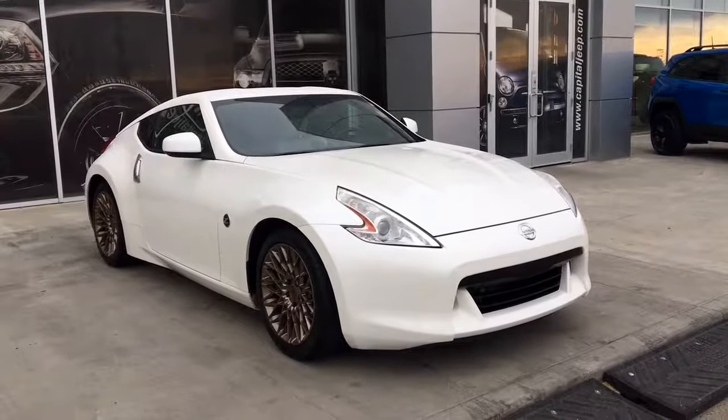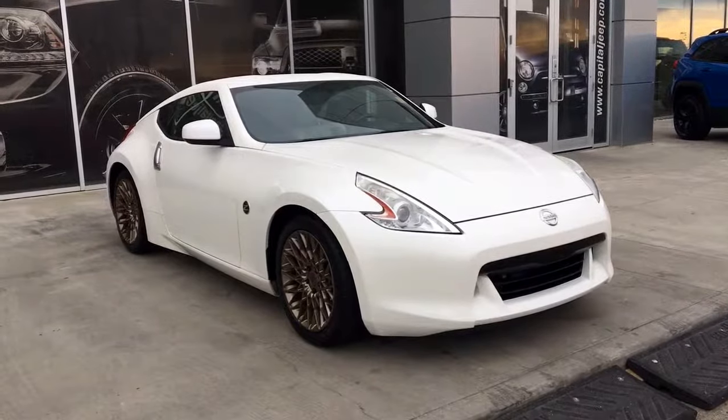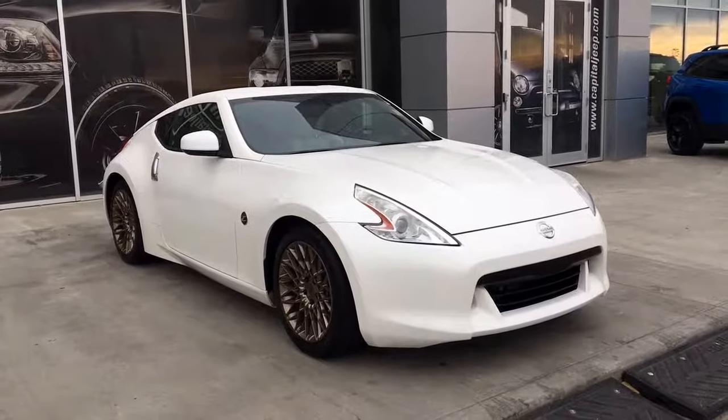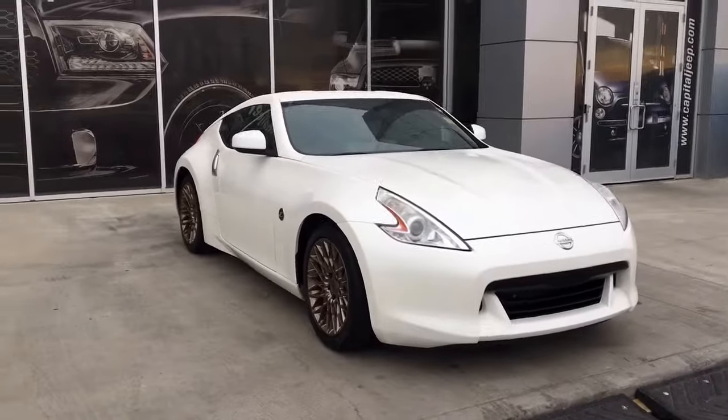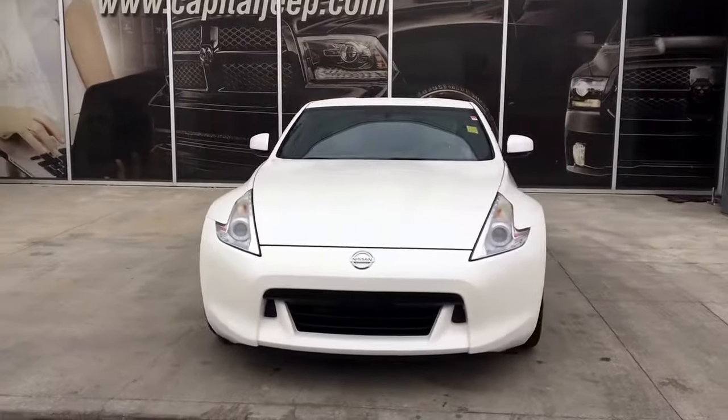Hello and welcome to Capital Jeep. My name is Jasmine and today we're going to be looking at this 2011 Nissan 370Z in white. She's a 6-speed manual transmission. Under the hood she has a 3.7 V6 engine pushing out 332 horsepower.